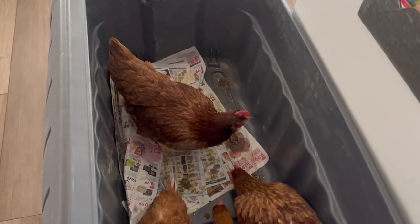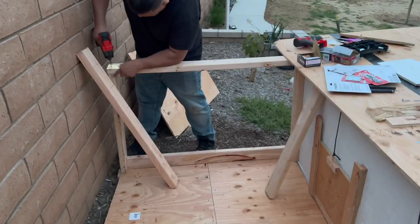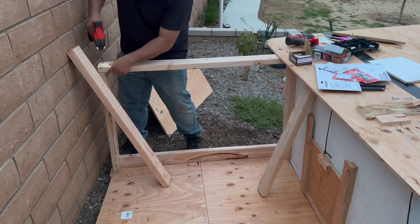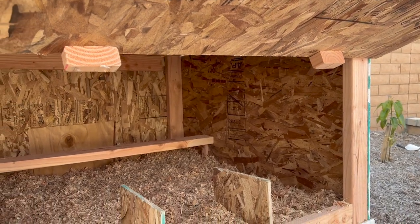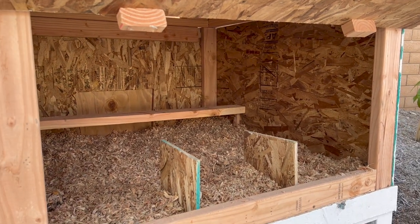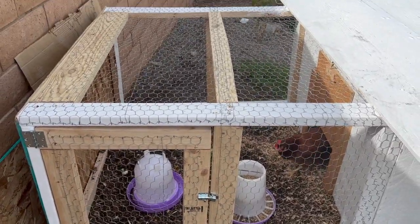Hey there, welcome back to Limabean Living. If you guys have not caught up with our videos, you have missed that we got chickens randomly one night. Juan built their chicken coop and we are just waiting on eggs, and I'm so excited to say that it finally happened.